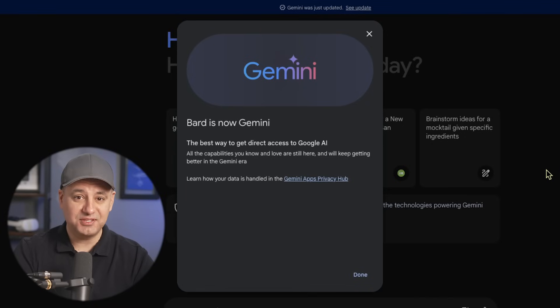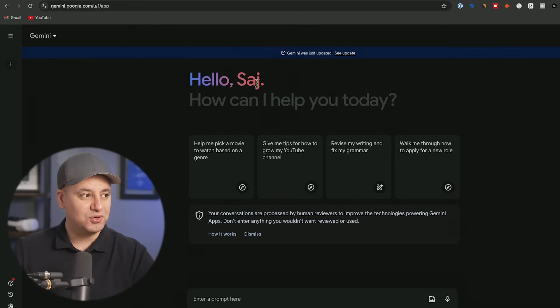Google just released three major updates to their AI chatbot Google Bard. The first one is Google Bard is completely gone and rebranded to Google Gemini. If you go to bard.google.com it just brings you to gemini.google.com. The reason they rebranded it is Google Bard was powered by an AI model called Gemini Pro, so the whole thing is now just called Google Gemini powered by Gemini Pro.